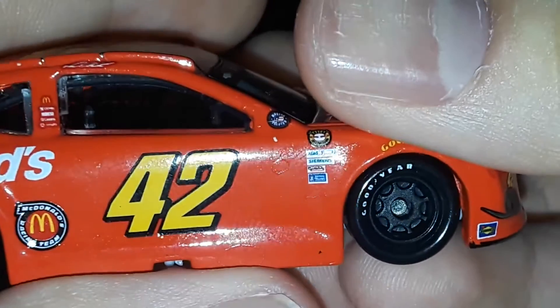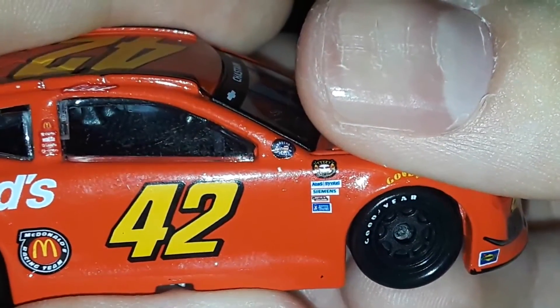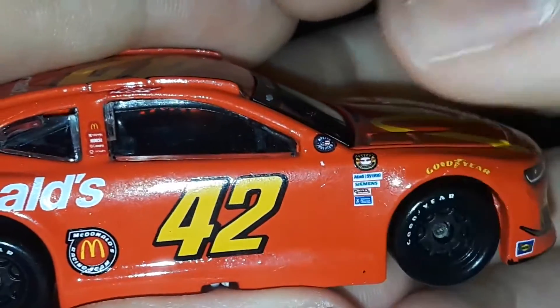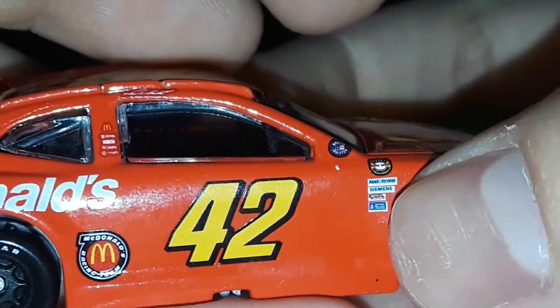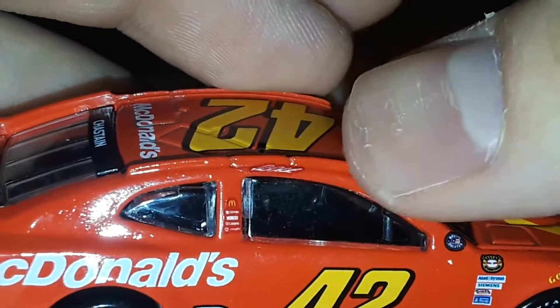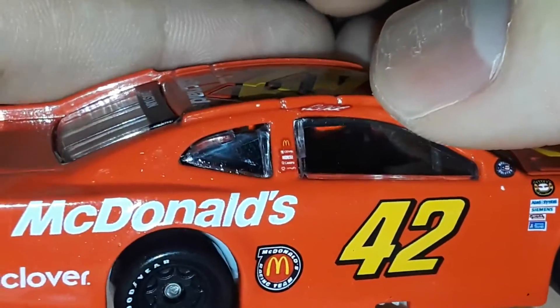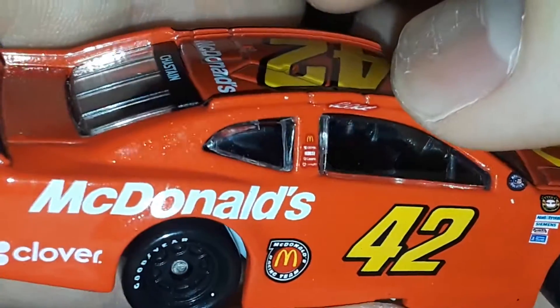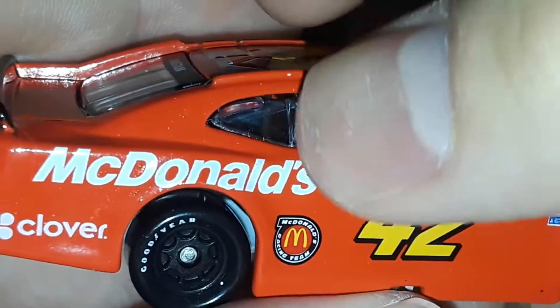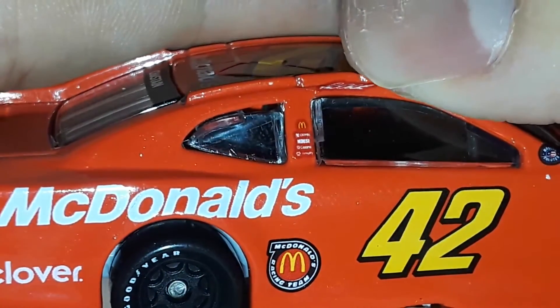Let's get a look at those other logos right there. We have Ultra S, something right there, Siemens, Lincoln Welders, and Sherwin-Williams. Wow, some of these cars have the same sponsors, the same contingencies. I was about to say Matt Kenseth — Ross Chastain with the handwritten signature, very good. McDonald's, Clover — I can't really read all these other sponsors.